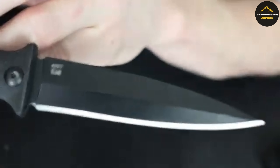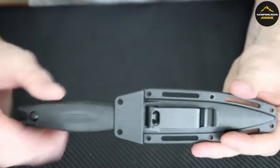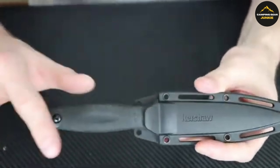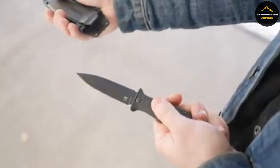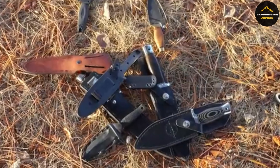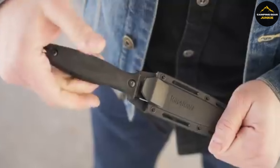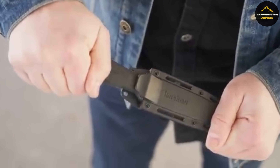Tested rigorously, including surviving a notorious torture test, the Secret Agent slices through diverse materials with ease, making it a go-to for multifaceted use. Boot knives, with their discrete form and reliable function, offer peace of mind and practicality for various scenarios. Whether for self-defense, tactical use, or everyday carry, these knives stand as a testament to preparedness and resilience. Stay sharp, stay prepared, and explore the world with confidence.